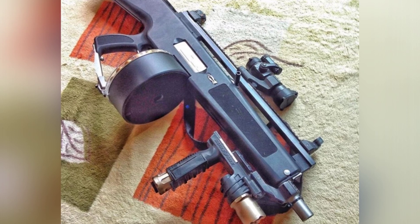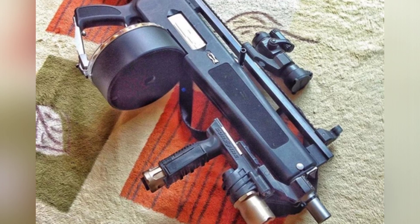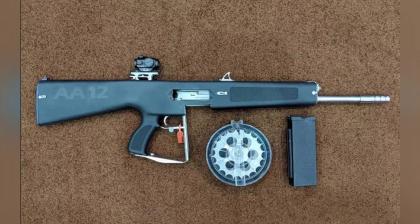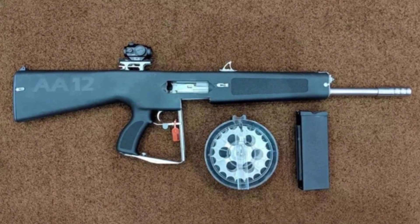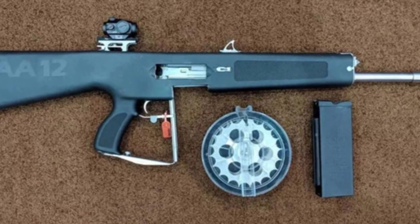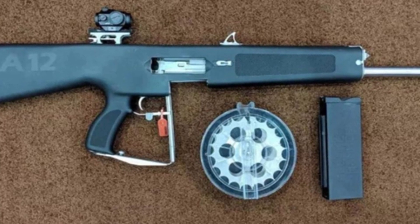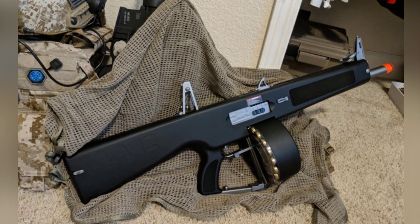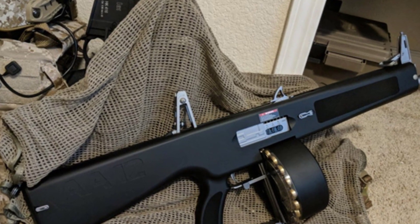The firearm adopted the structural style of an assault rifle and could be fed with a 10-round magazine or a 20-round or 32-round drum magazine. Unlike traditional pump-action shotguns, the AA-12 used a long-stroke piston principle and was an automatic shotgun. The firearm can use most 12-gauge ammunition, including birdshot, buckshot, and slugs. In addition, it can also fire FRAG-12 grenades, mini armor-piercing rounds, and other types of ammunition, making it suitable for various combat environments.